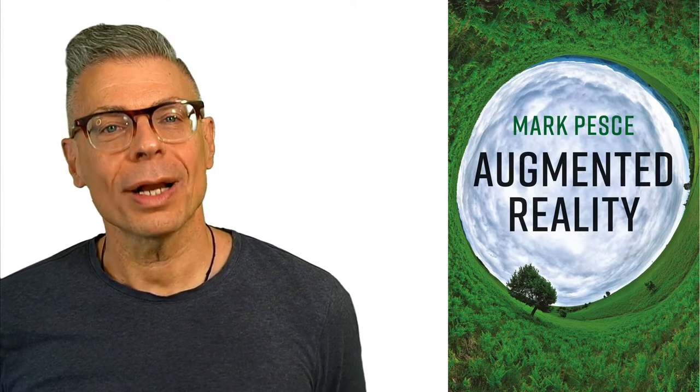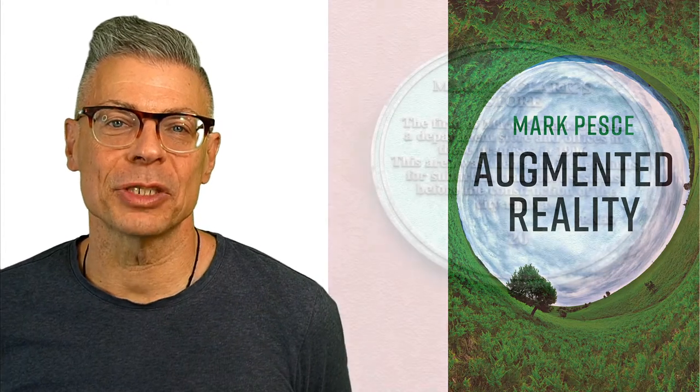Last week, I took a walk down George Street in Sydney — that's pretty much the main drag — and I took a look at all of the plaques that people had placed on buildings.